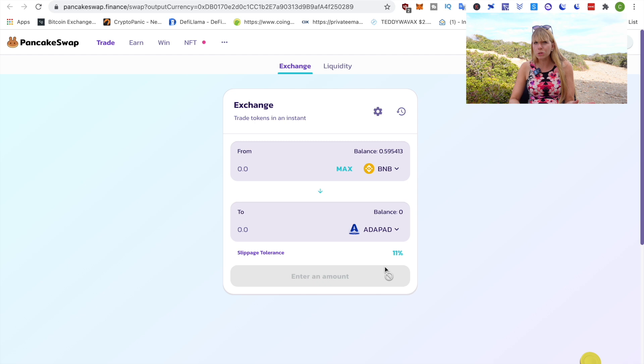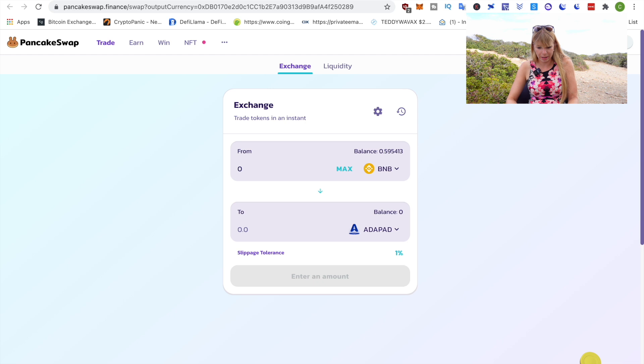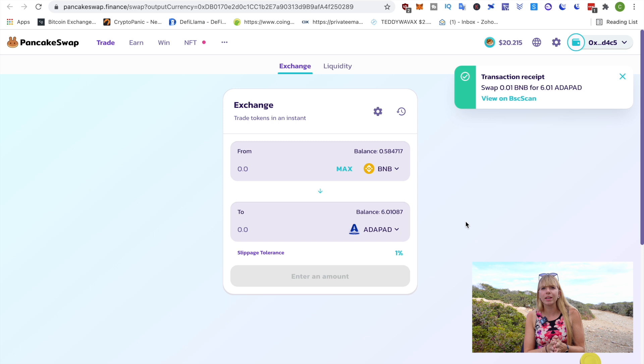You can try it with 1% slippage — it worked once for me with 1%, maybe that was just luck, but most likely you have to set it at 11%. If it doesn't work with 1%, set it up to 11%. To change that, click on the settings tab. Let's try it with 1% now — I'll buy 6 Adapad just to try it. Confirm swap and confirm in MetaMask. That has actually worked, so it might work. The 10% fee is actually only a sell fee, but keep that in mind.